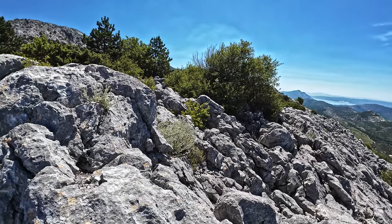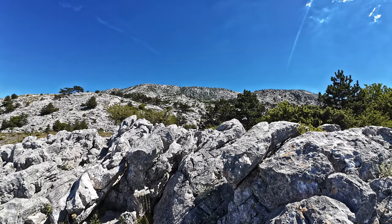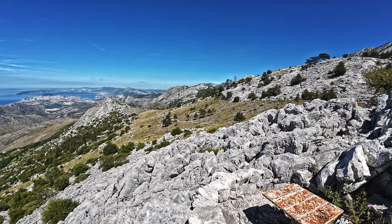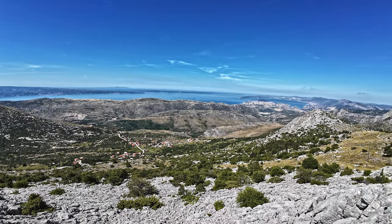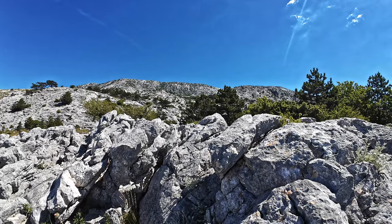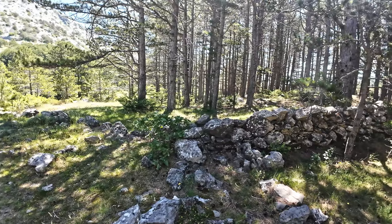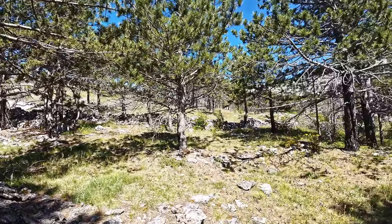Down there is the valley we came from, and this is Gornje Sitno where we parked. Up there is Mosor - that's our goal, Veliki Cabal peak. Here closer should be the mountain house. We enter a nice place with grass, greenery, walls from rocks, and pine trees. A nice place, and ahead of us we can see the mountain house.